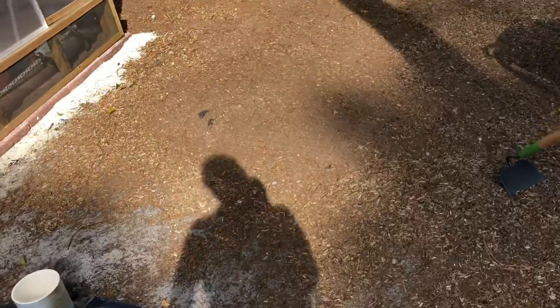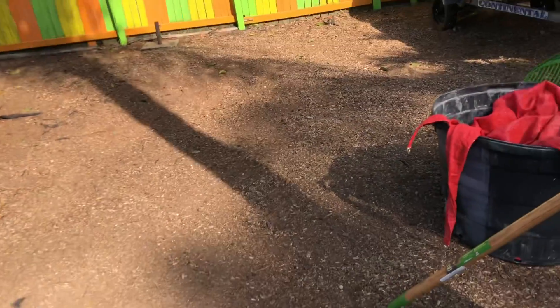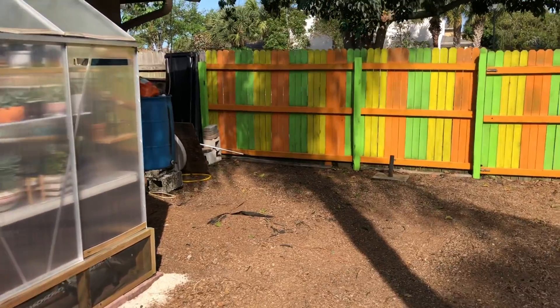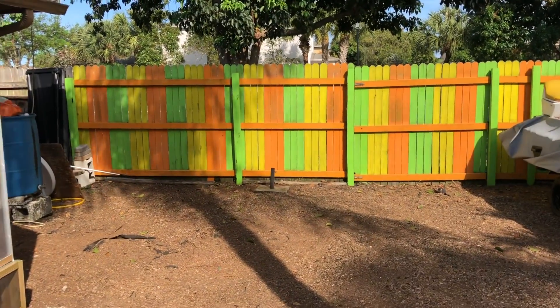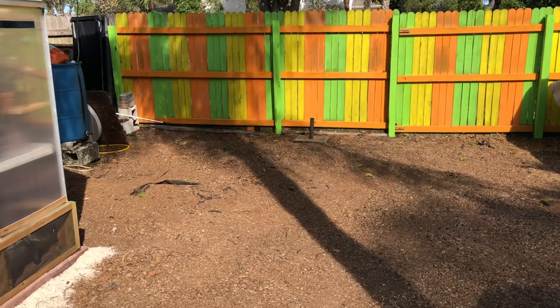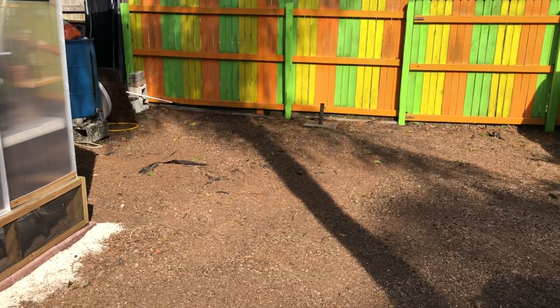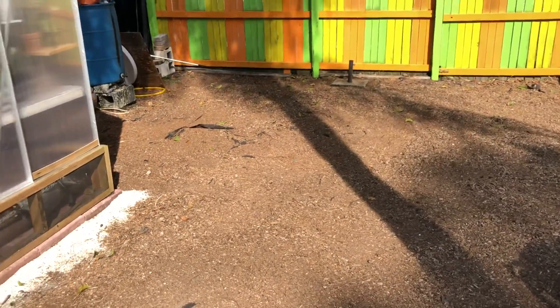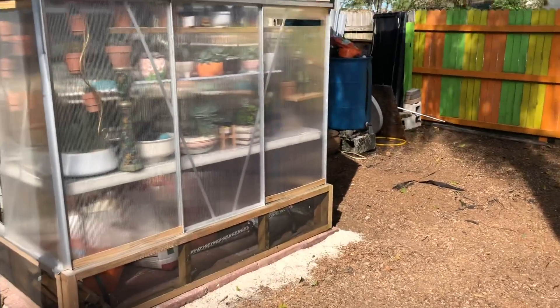He took a little break from work and helped me, but then he had to go back to work. That's it for today - thank you guys so much for watching! This is phase two, part of phase two. I will see you when I am done and show you guys the final product. Thank you guys so much for watching - you guys have a blessed day! Bye, guys!